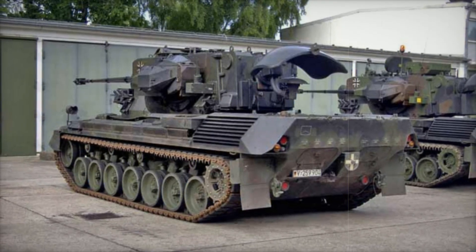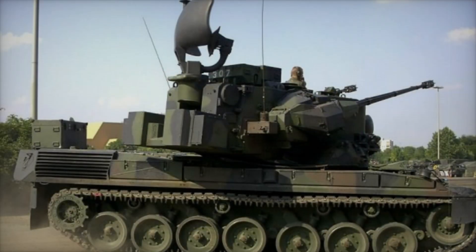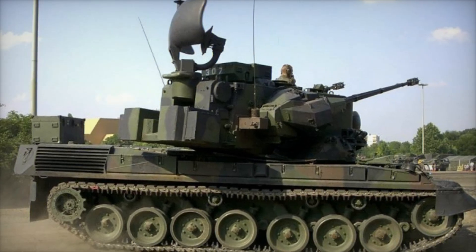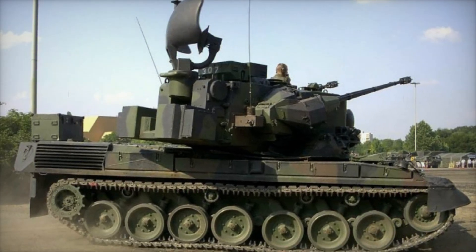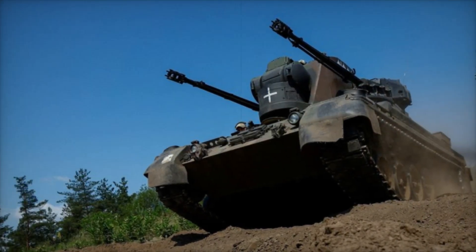One of the Gepard's most unique features was its combination of ammunition. Each gun had both anti-aircraft and anti-tank rounds, which made it versatile on the battlefield. This setup allowed it to respond to a wide range of threats, whether from the air or from armored ground vehicles.